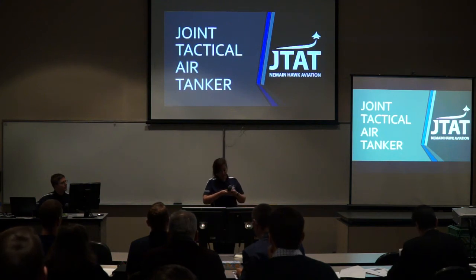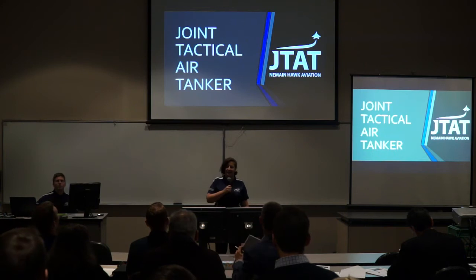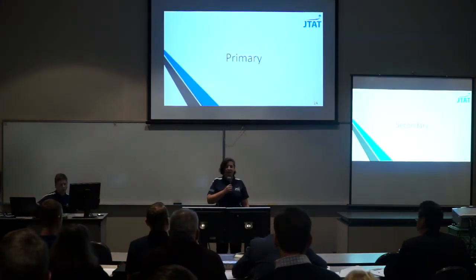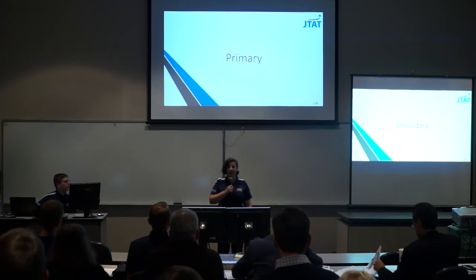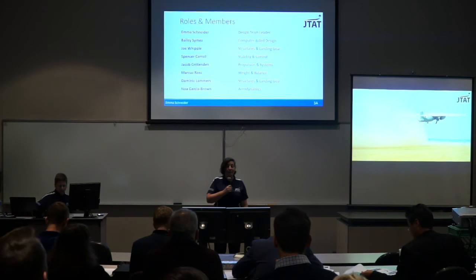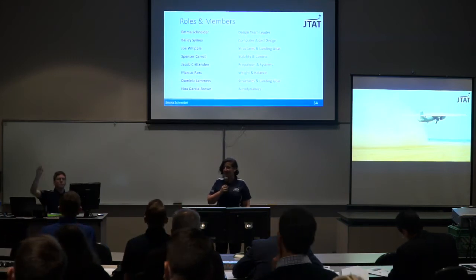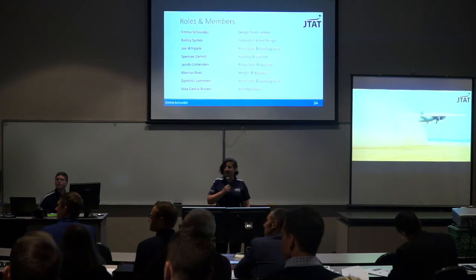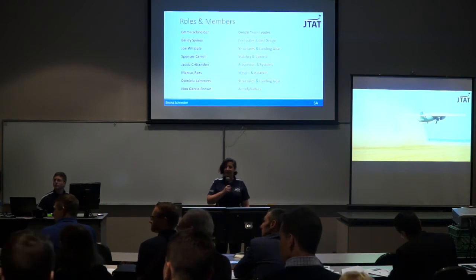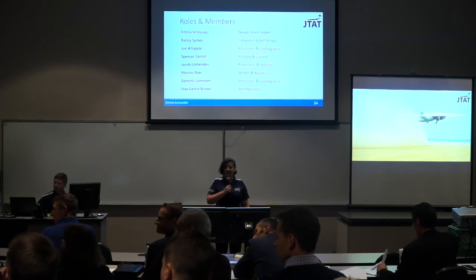Good morning, everybody. We are Neiman Hawk Aviation, and we are presenting our aircraft, the Joint Tactical Air Tanker. Throughout this presentation, we're going to be referring to a primary and a secondary screen. My name is Emma Schneider. We have Bailey Sims, Joe Whipple, Spencer Carroll, Jacob Crittenden, Marcus Ross, Dominic Lammers, and Noah Garcia-Brown.